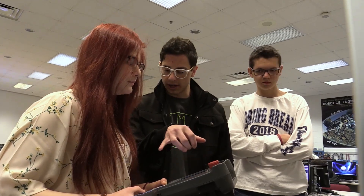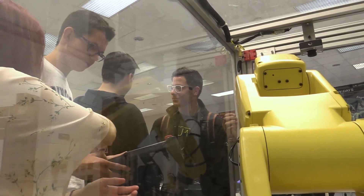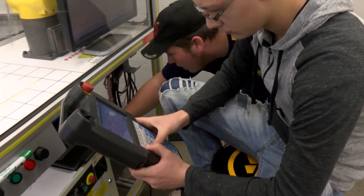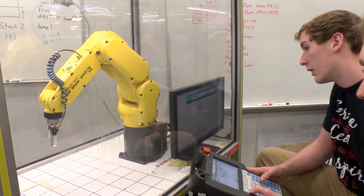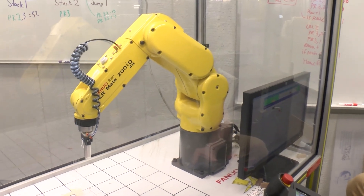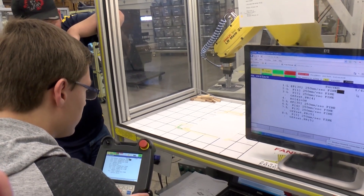The certification program from FANUC here at CSI gives kids the opportunity to walk right out of here after they graduate with a certification to go right into industry and get a good paying job. When you go to a job interview and you have the FANUC certification, it is a step up from other people that wouldn't have it, and it helps you out tremendously.